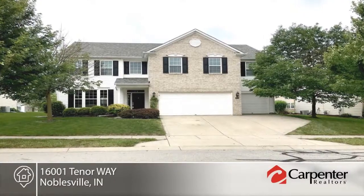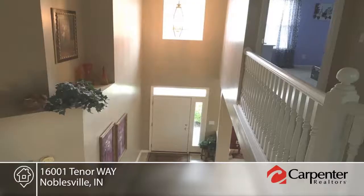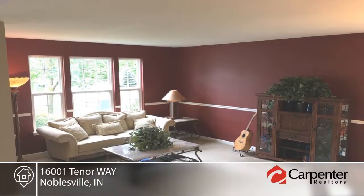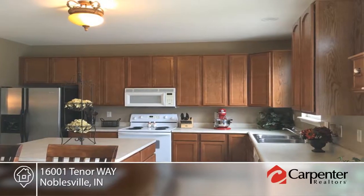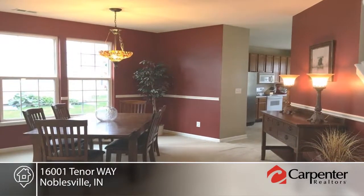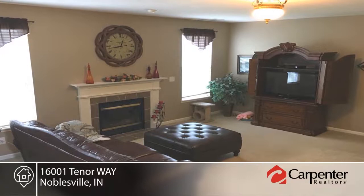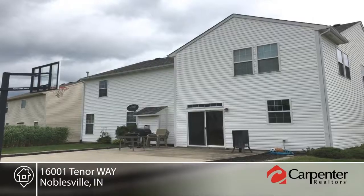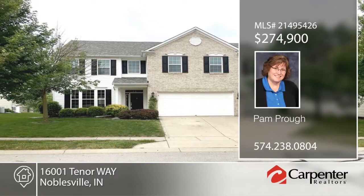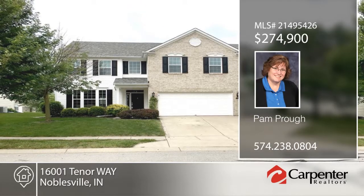You don't want to miss this beautiful four-bedroom, two-and-a-half bath home in a desirable neighborhood in Noblesville. This home features an amazing master bedroom suite, which includes a sitting room as well as a master bath including a jetted tub and separate shower. The main floor boasts an open concept with living room, dining room, kitchen, and family room. Two sets of stairs lead to the second level with a great loft. This home is a must-see. Contact Pam Pro to schedule your private showing.